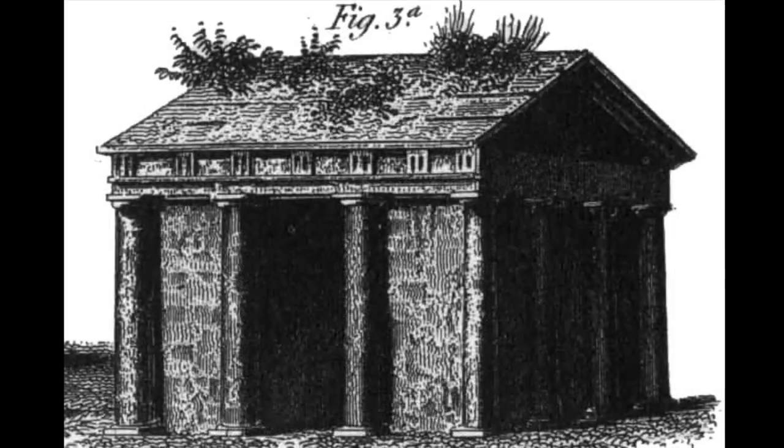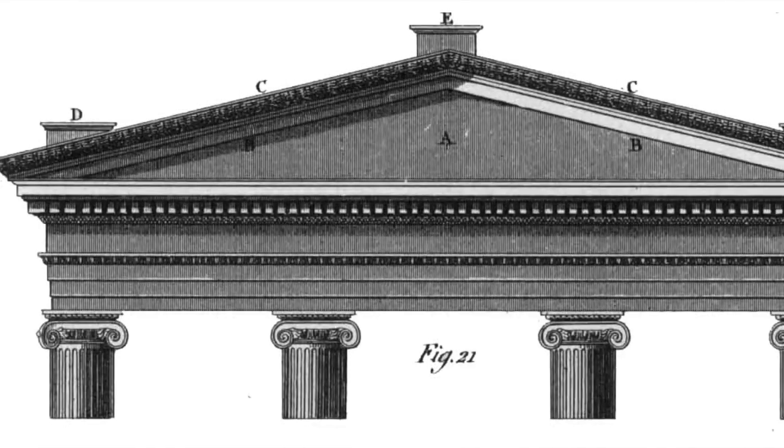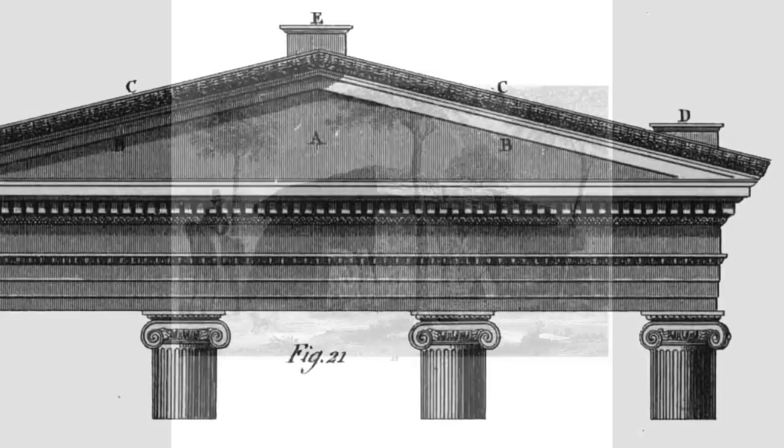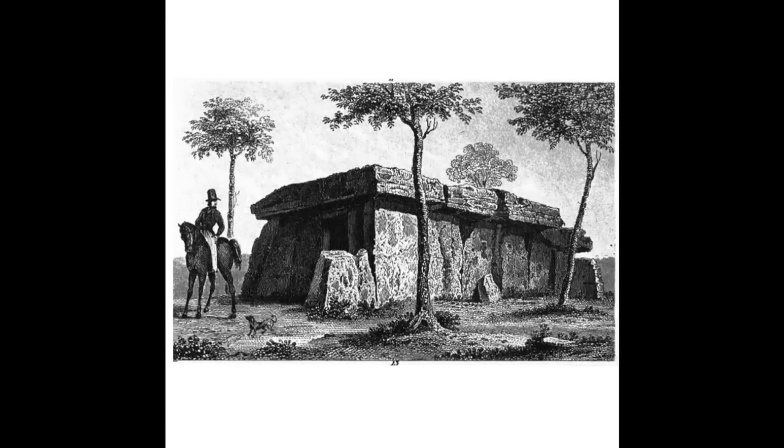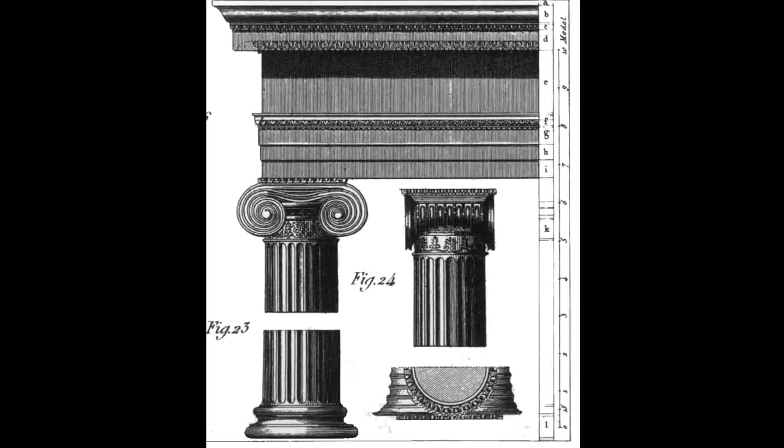In architecture, the word trabiated means post and lintel construction. Trabiation is ancient and began when mankind moved from caves to custom structures. This is clear in the Egyptian, Greek, and Roman worlds of antiquity.